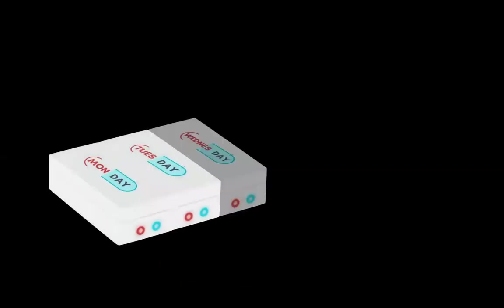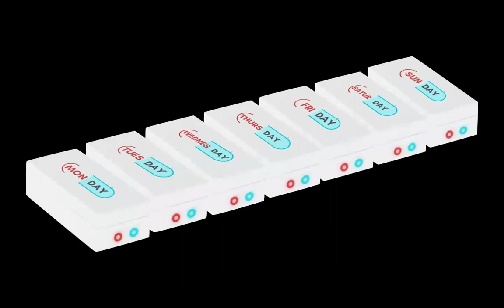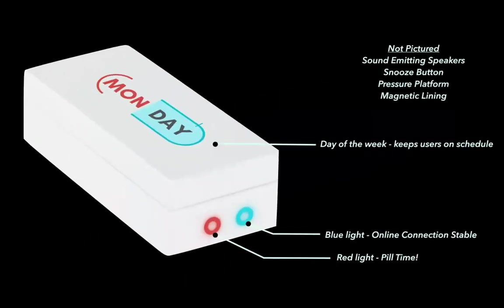At its core, Polly contains several unique features. First and foremost, the magnetic lining on the edges of the Polly pods enable users to separate and rearrange the Polly pods at their leisure. Each individual Polly is brightly marked by the day of the week and contains cutting-edge features like sound-emitting speakers, a snooze button, and pressure platforms that allow for instant notifications.